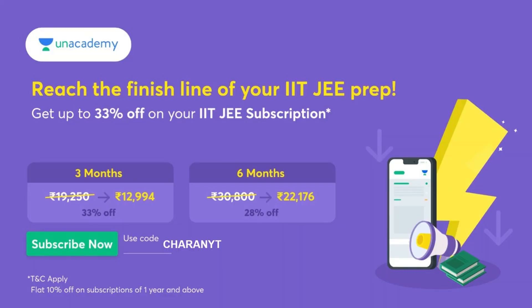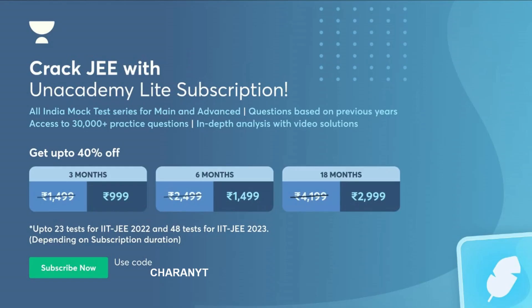Anacademy is India's biggest online learning platform. It has given a very good offer for all its IIT JEE aspirants. If you take a 3-month subscription, you will get 33% off. If you take a 6-month subscription, you will get 28% flat discount. If you want that particular offer, just use my code Charanvati. I will be leaving the subscription link in the description.